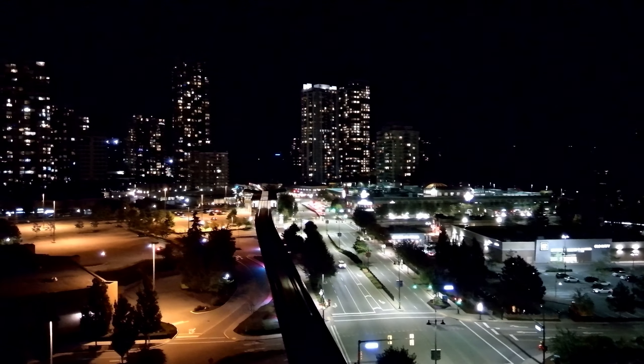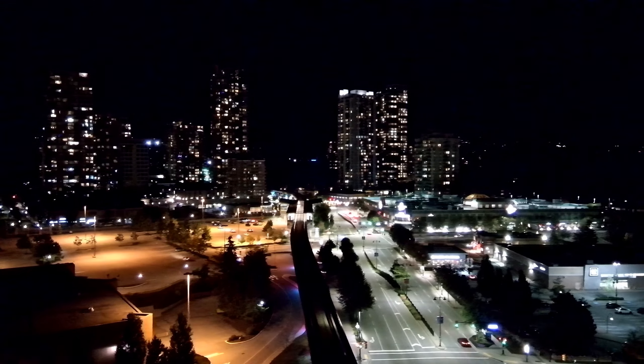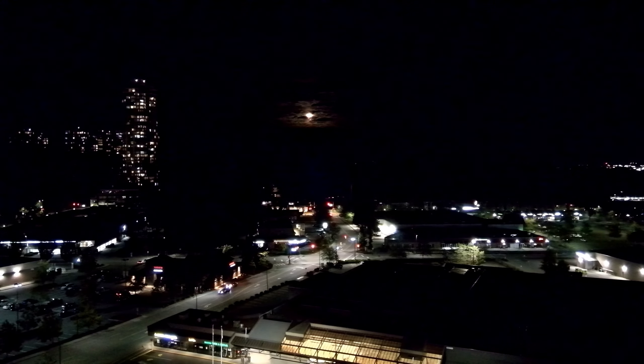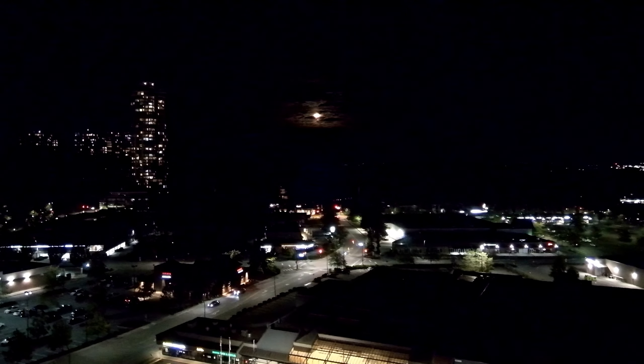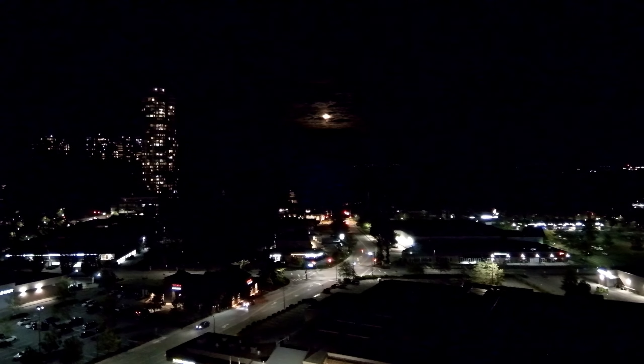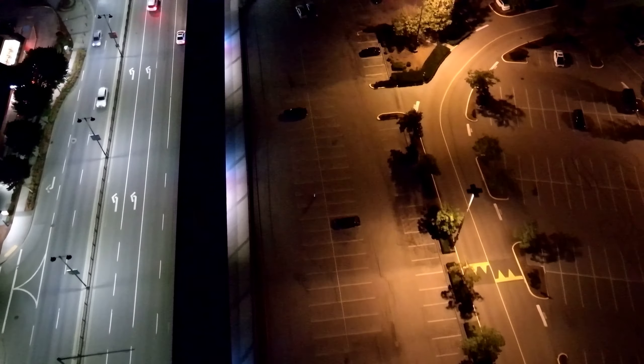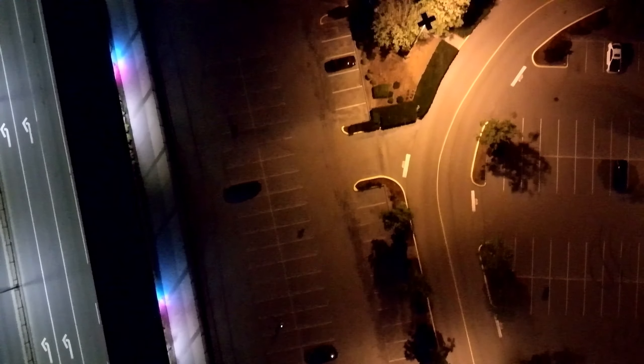Those tall apartment buildings in the background — they've really been developing the area. There weren't many of these high-rise buildings back in '87, maybe one or two. But the city is growing. A lot of people are moving to Coquitlam, and once they move here, they don't necessarily move away, which means we need more space.